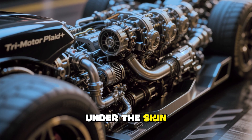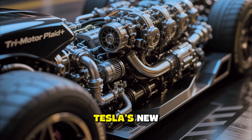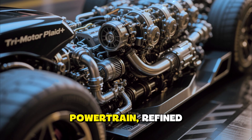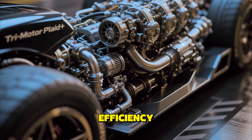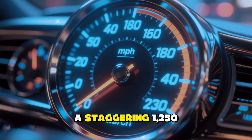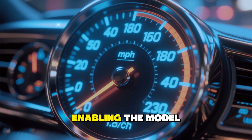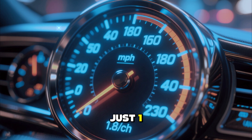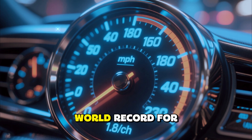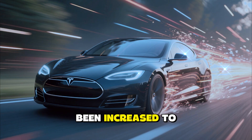The real excitement begins under the skin. The 2026 Tesla Model S now comes with Tesla's new tri-motor Plaid Plus powertrain, refined for even greater performance and efficiency. This setup delivers a staggering 1,200 to 1,500 horsepower, enabling the Model S to go from 0 to 60 in just 1.8 seconds — a new world record for a production sedan.